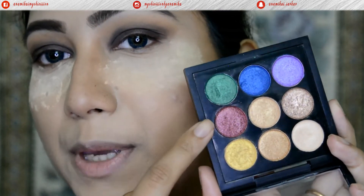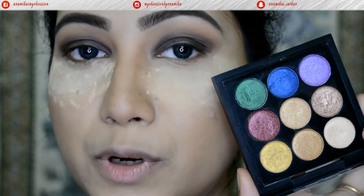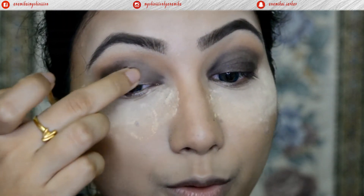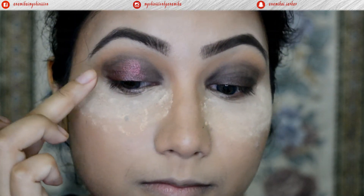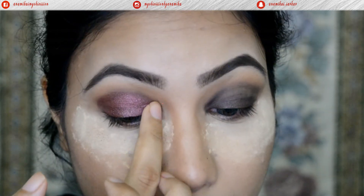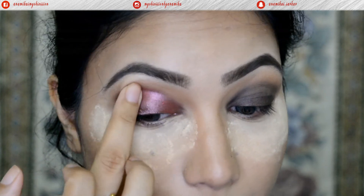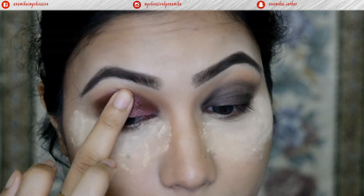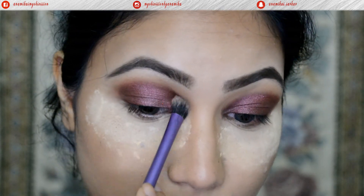Next I'll go with a shade from the PAC Cosmetics eyeshadow palette in number two. I'll pick this up with my finger and apply it all over the lids where I already have the previous shade, then use a clean brush to blend out the edges.